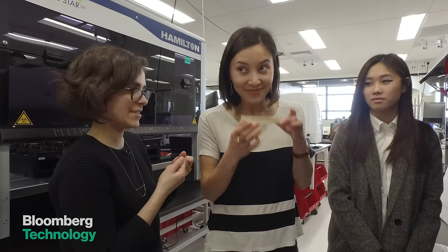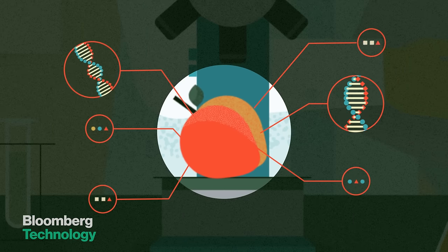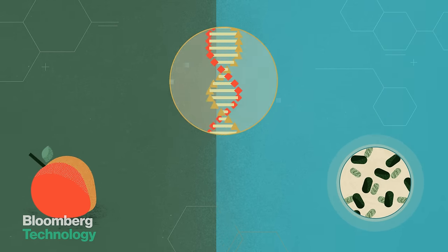Right now, Ginkgo is using genetically modified yeast to create a peach perfume for a client in the fragrance industry. To do that, their researchers first study the part of the peach's genetic code that carries the desired scent. They can then compare that with the yeast DNA and modify it to produce a similar-smelling substance.